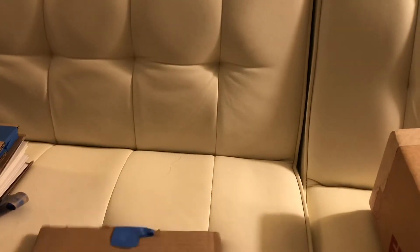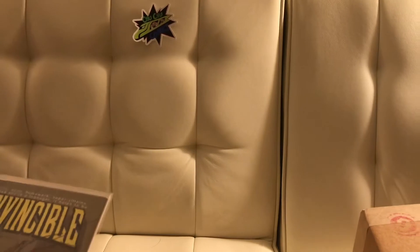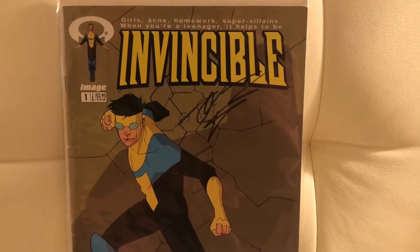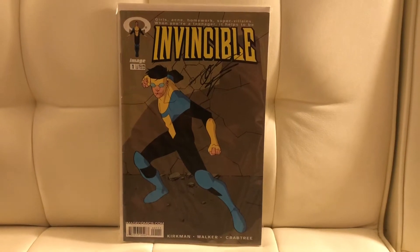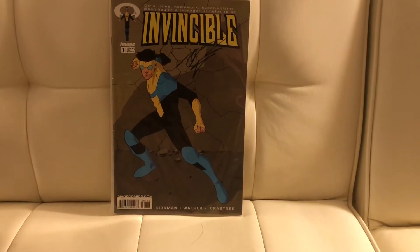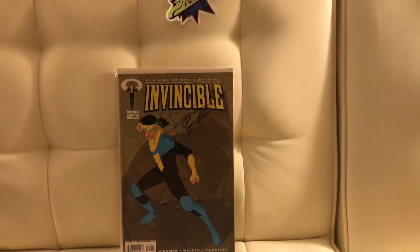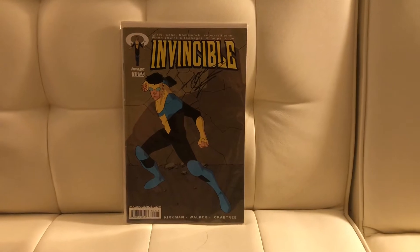First one — I cut them open so it's easier to get out. The first book we got is The Invincibles number one, signed by Robert Kirkman. I picked this book up because of the hype with the new Amazon show that's coming out, with Steven Yeun, Seth Rogen, and J.K. Simmons — they'll be the voice cast of The Invincible. It's going to be a hot book. I also picked up the Tech Jacket with his first appearance in the last few pages. Got a 9.8 for under $100. It's a spec book, but hopefully we'll see how it goes.